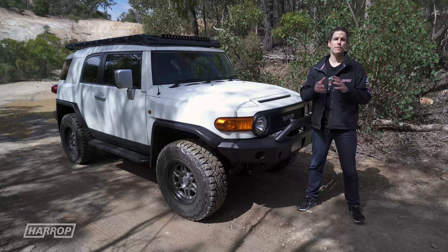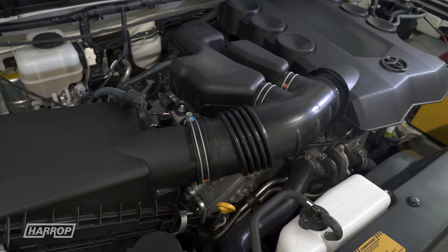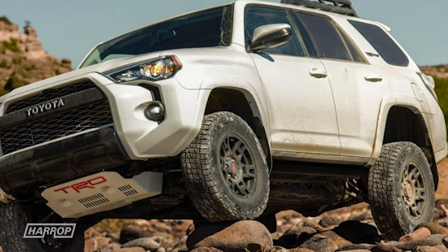Now let's talk performance. There's only ever been one engine option for the FJ Cruiser — the 1GR-FE, the 4-litre V6. This V6 has been around a long time and it's still found in many models globally, such as the 70 and 200 Series Land Cruiser, Prado, Fortuner, and the North American 4Runner.